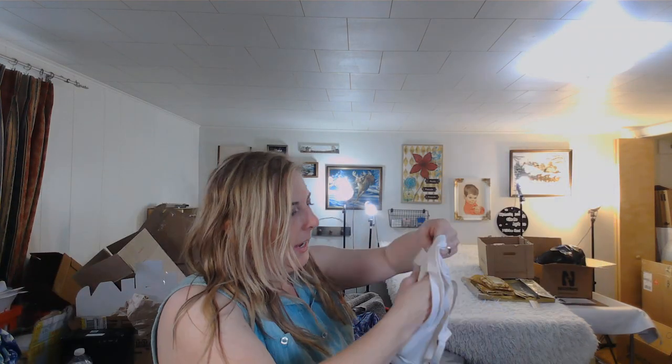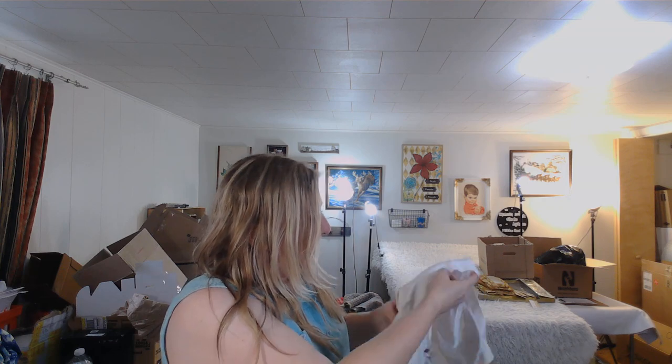This is a bra I found at the bins last time — I washed it and it got mixed in with other laundry. I need to get that to my consignment client.